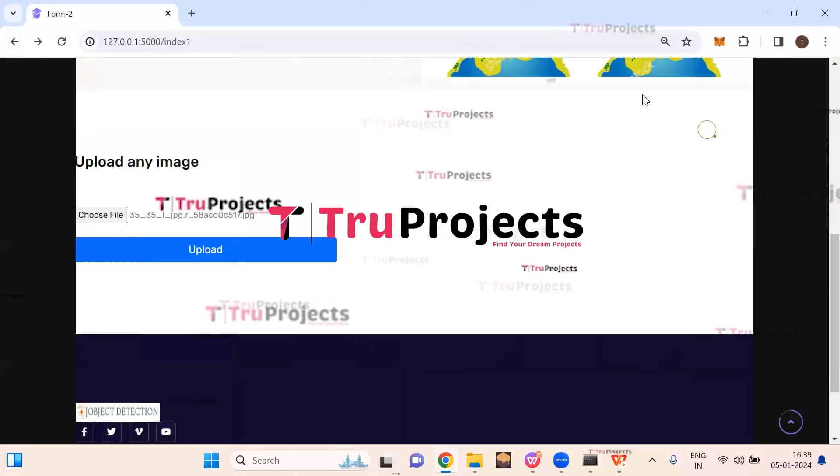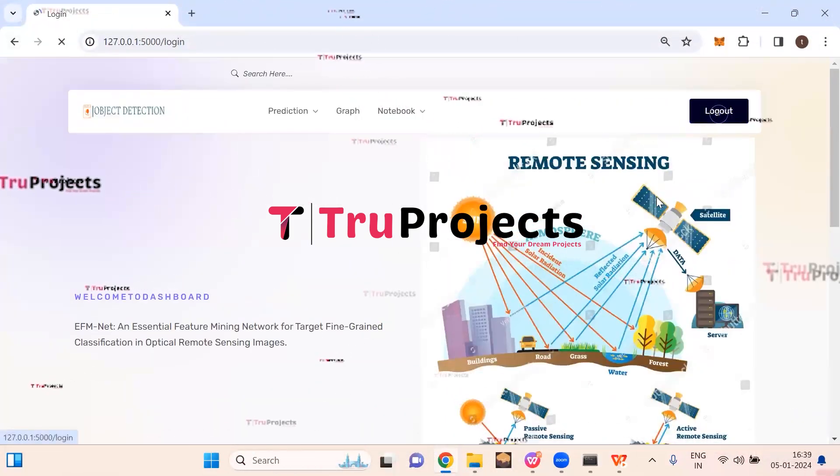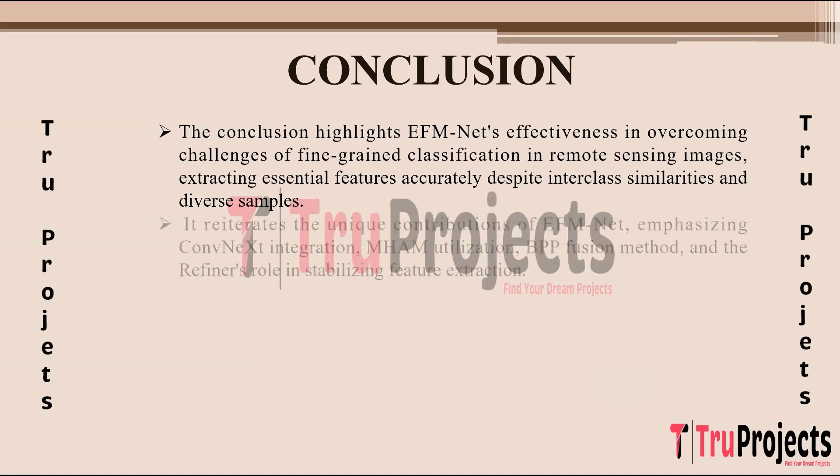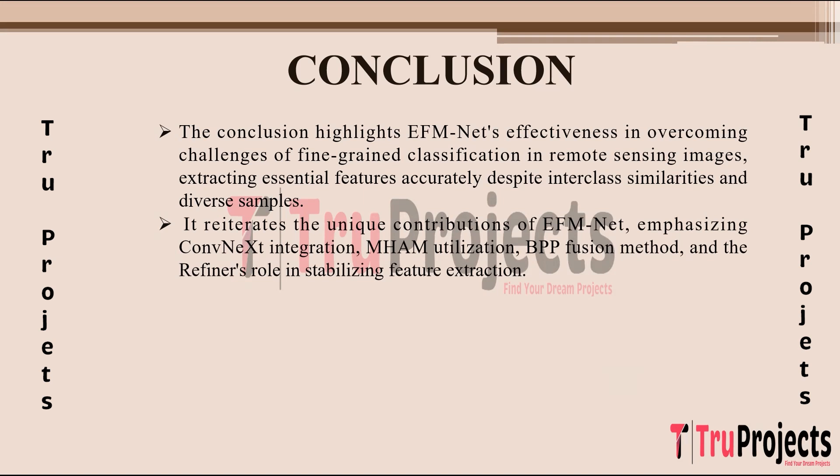In this way, by uploading the image, we can detect the aircraft and the type of aircraft. Click on logout. The conclusion of the project is that EFM Net effectively tackles the challenges posed by fine-grained classification in remote sensing images. Despite the high similarity between different classes and the diversity within the dataset, EFM Net demonstrated its ability to accurately extract essential features necessary for classification.